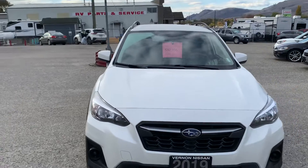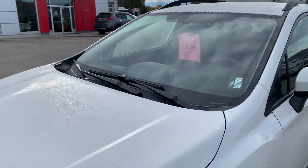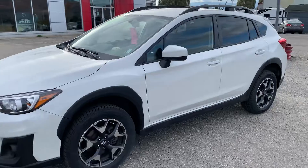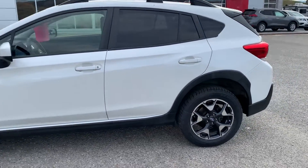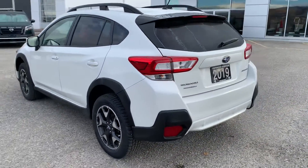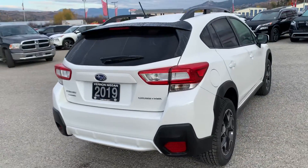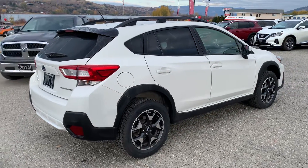Mileage on this one is about 68,000 kilometers, and the price is $32,995. It's in good shape all around, no accidents, and it was pretty much all highway driving — people were commuting a little bit for work.